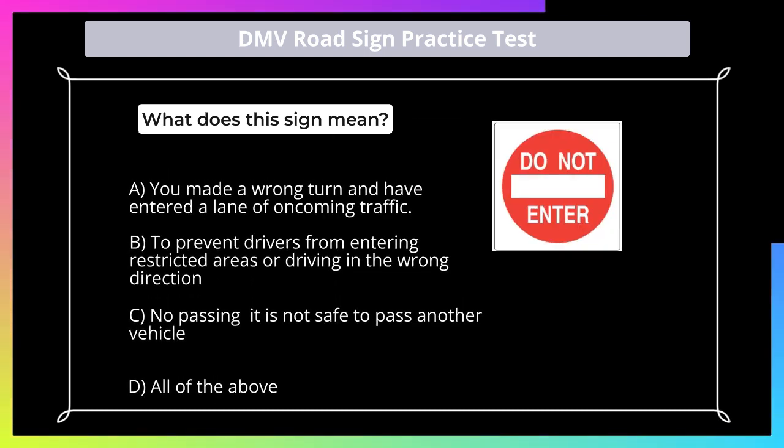What does this sign mean? A. You made a wrong turn and have entered a lane of oncoming traffic; B. To prevent drivers from entering restricted areas or driving in the wrong direction; C. Now passing — it is not safe to pass another vehicle; D. All of the above.